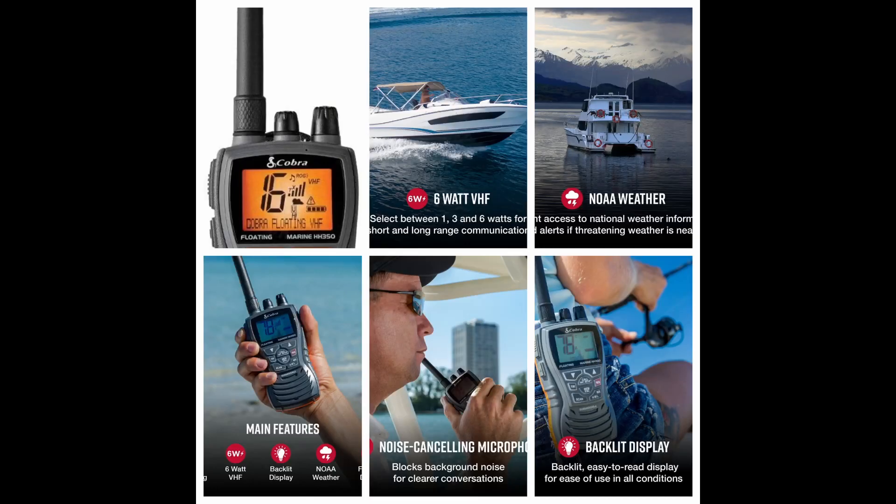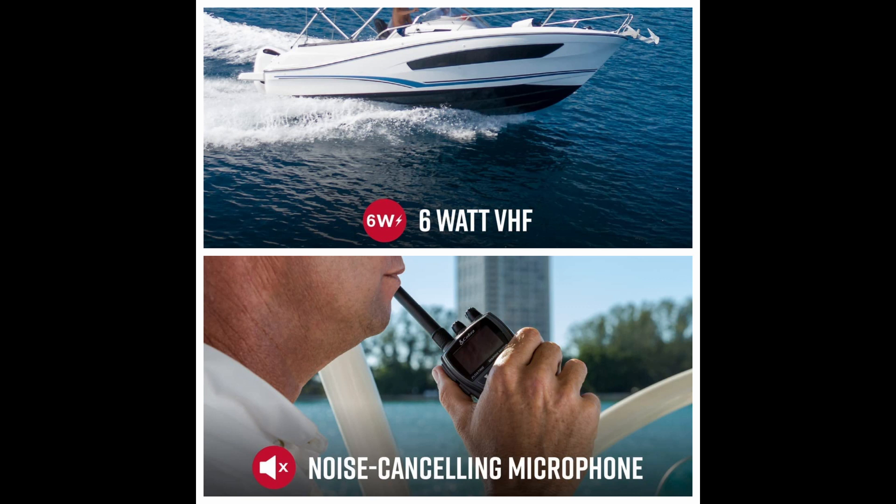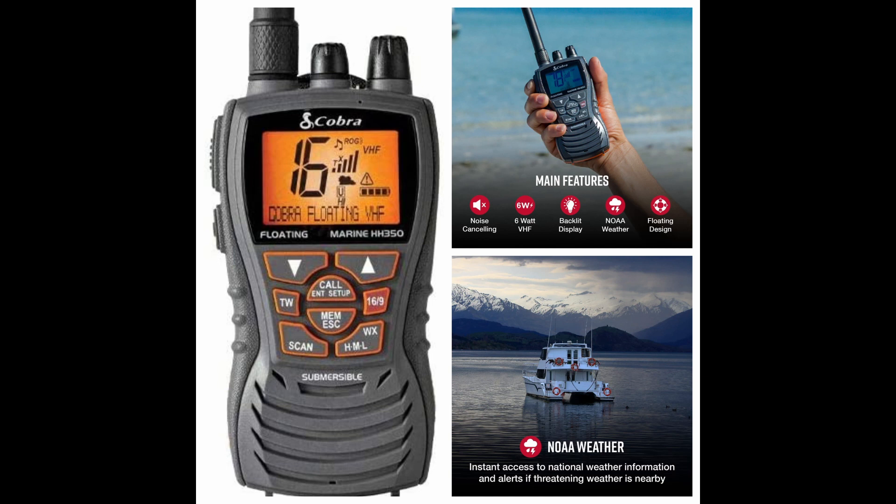Number five: Cobra MR HH 350. Even though this budget model might be overshadowed by the other big brands, Cobra has been making two-way radios for a long time. The MR HH 350 demonstrates this experience by combining all the features you need with an affordable price tag. It's lightweight and compact, and the battery gives you days of standby usage. As long as you're not planning to go diving with this VHF radio, it'll serve you well for half the price of other models.